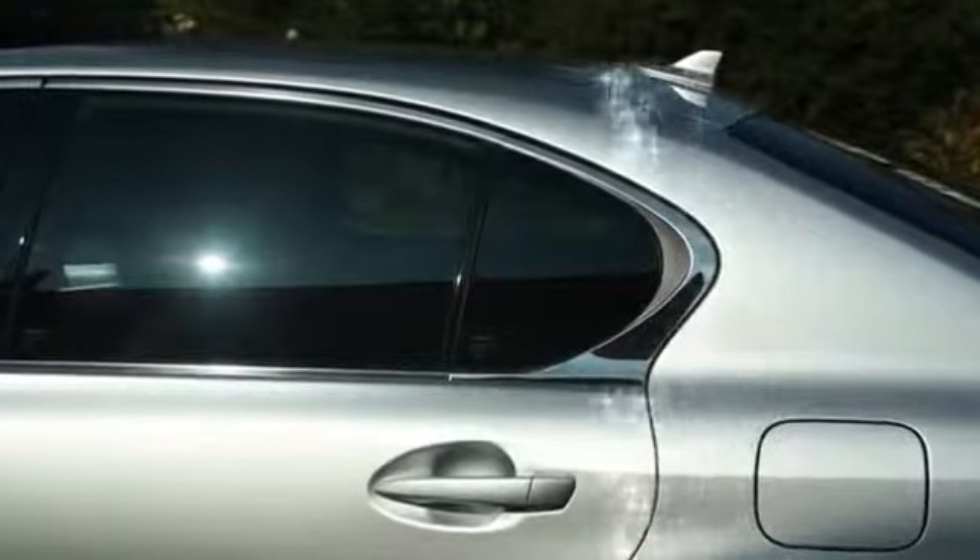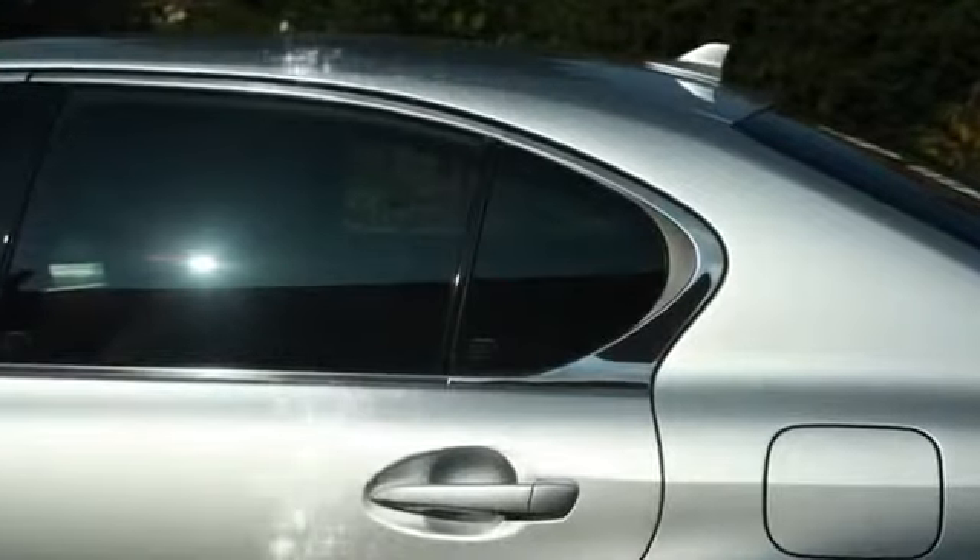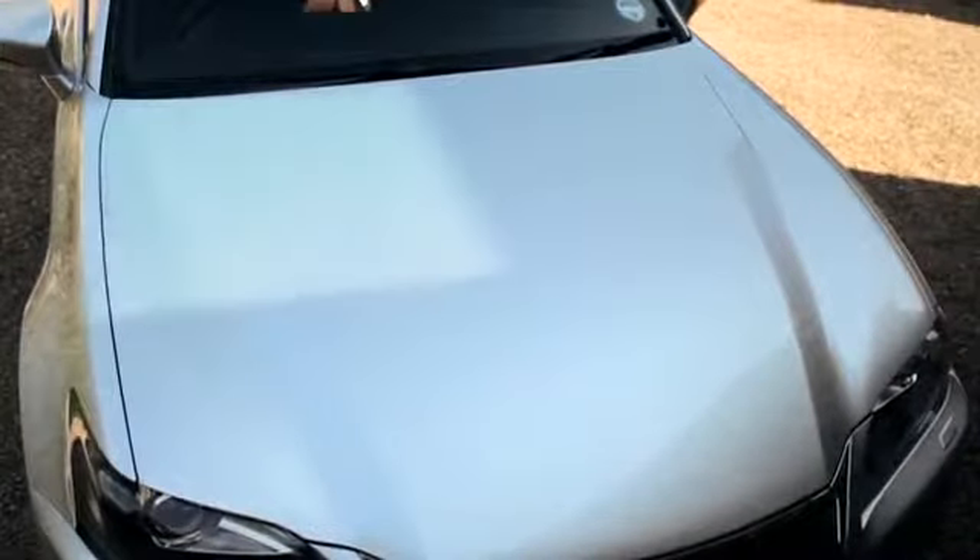Superguard paint sealant makes your car easier to clean, prevents oxidizing and fading, and protects the car's paintwork from environmental damage such as UV rays, road salt and acid rain.